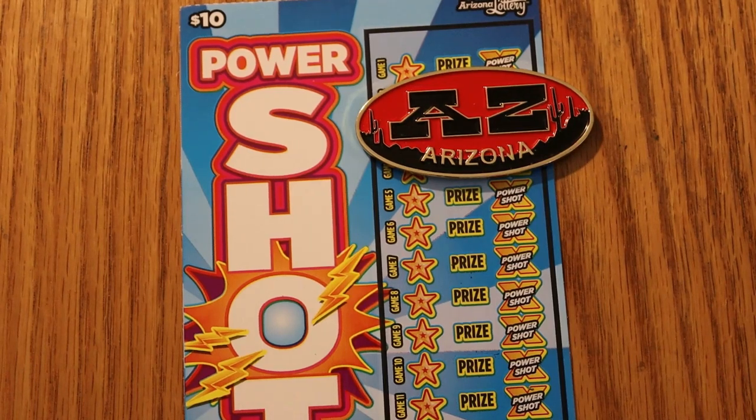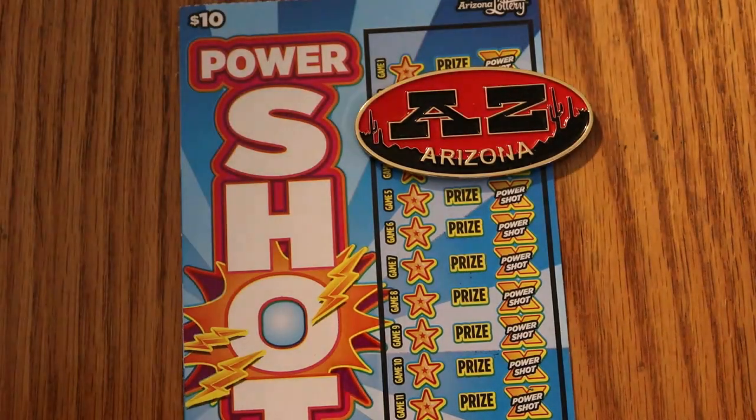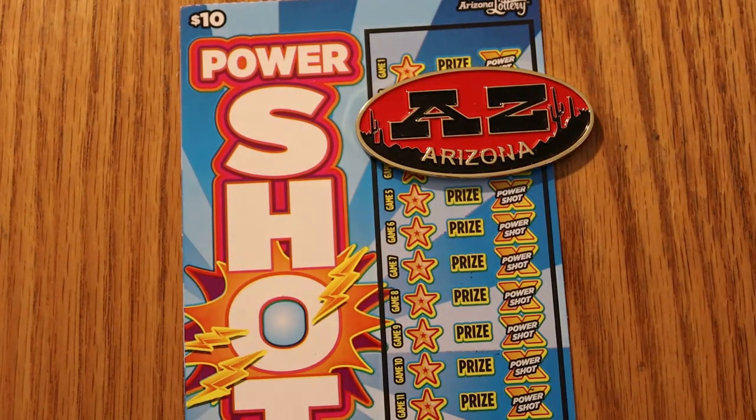Hello YouTube, AZ Scratchers here with another scratching session. Today we have six of the $10 Arizona Lottery PowerShot tickets, one of my absolute favorites, and it's a real simple game.